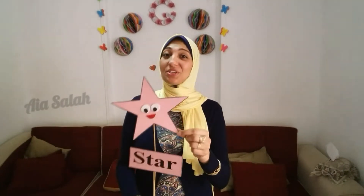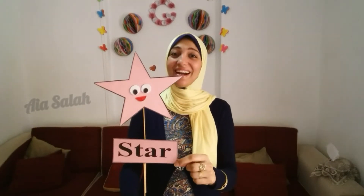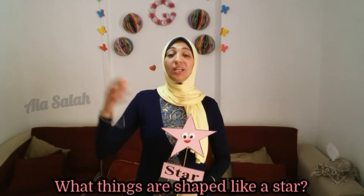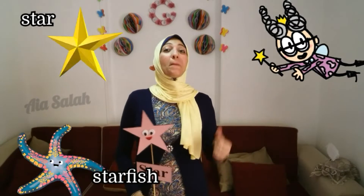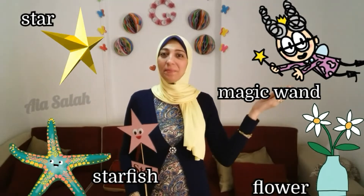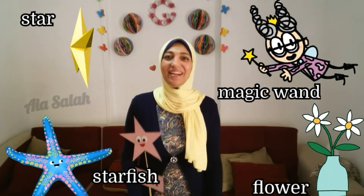Let's start. Who can tell me what shape is it? Star! What things are shaped like a star? Starfish, star, magic wand, flower — all of them shaped like a star. Excellent!